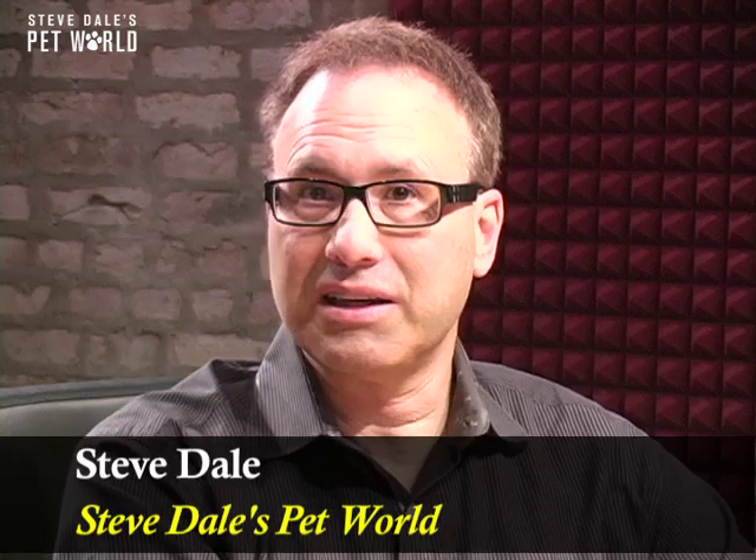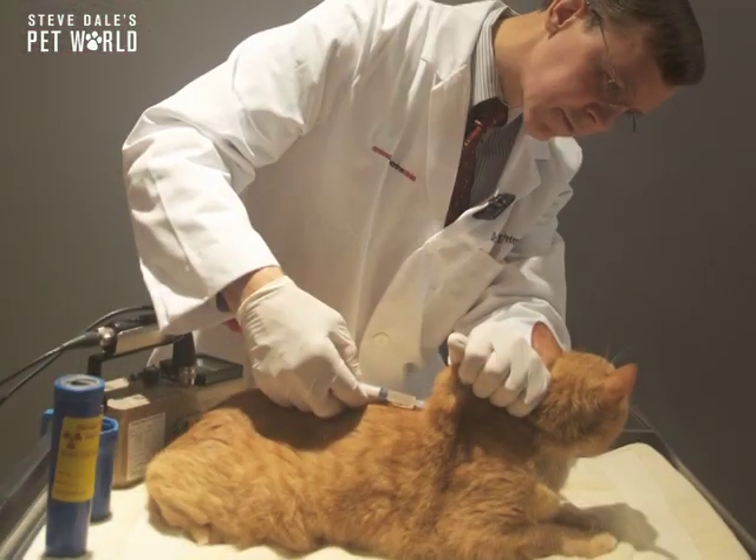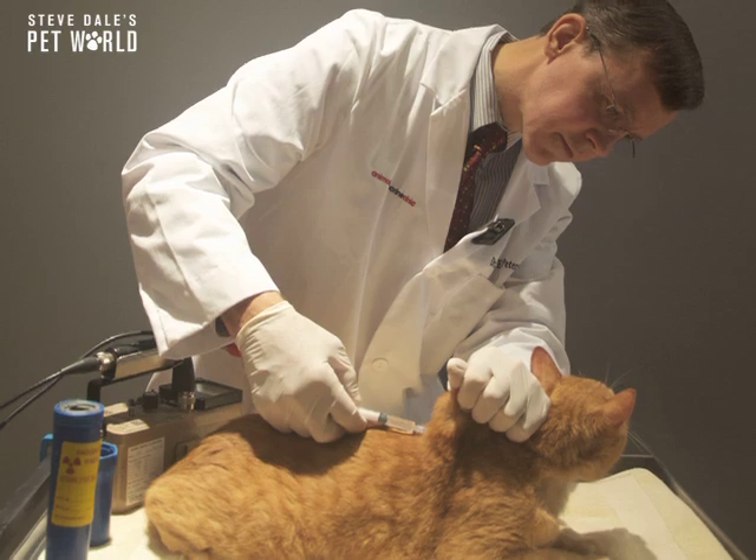Recently I told you about kidney disease in cats, while another big issue facing our aging cats is hyperthyroidism. I spoke with one of the world's leading experts at the North American Veterinary Conference, Dr. Mark Peterson.